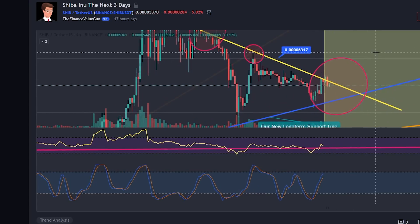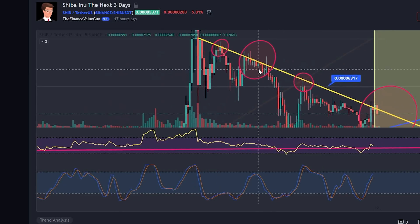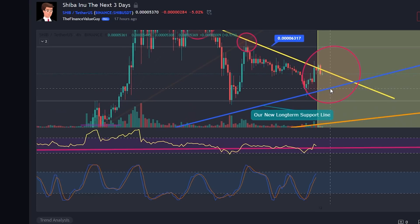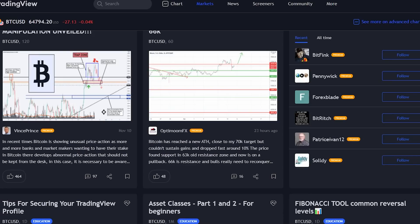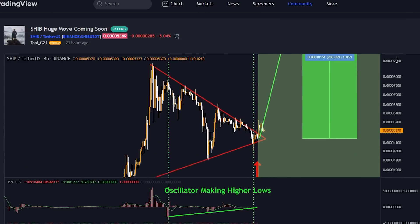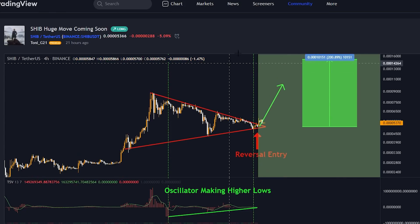I'm going to tell you why this 200% pump can be coming. On my chart, the one I've been using for quite some time, the pump doesn't look like it has started just yet. It shows we could still drop back to the 48–47 cent level. But for other people, the way they've drawn the chart, I'm going to show you the most important factor that everybody's ignoring. The chart that mainly everyone's drawing — it looks like we've just broken out of that downtrend, and of course this rally could happen 100%.